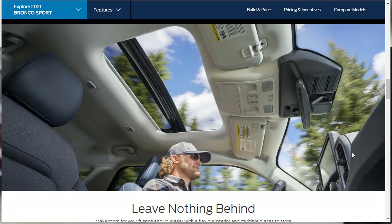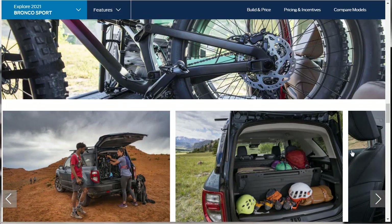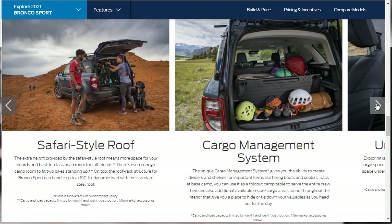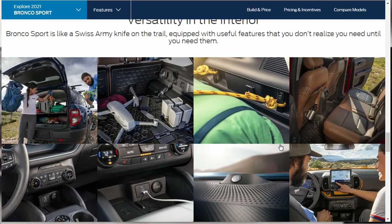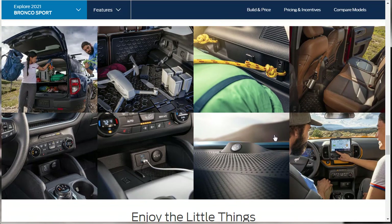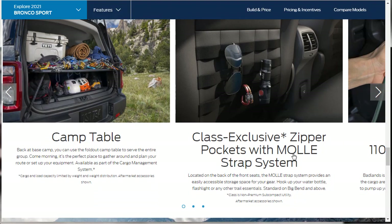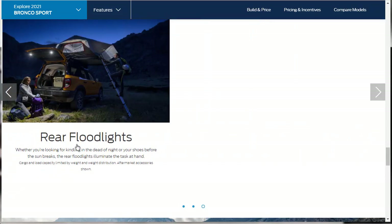There's an available Outer Banks package that adds the power moonroof, wireless charging pad, 10-speaker B&O sound system by Bang & Olufsen, and HD radio technology. Other notable interior features include a safari-style roof, cargo management system, under-seat storage, fold-flat second-row seats, a camp table, class-exclusive zipper pockets with MOLLE strap system, a power converter, bottle opener, and rear floodlights. The flexible cargo storage is also showcased.